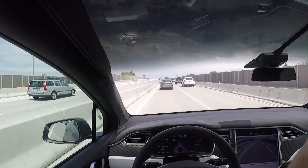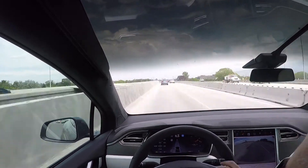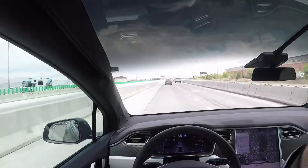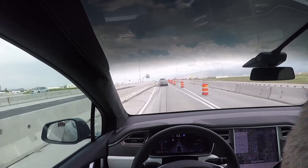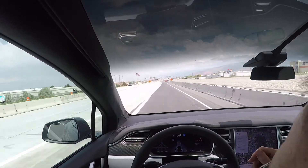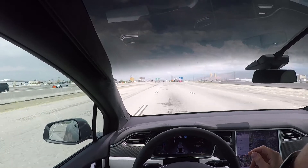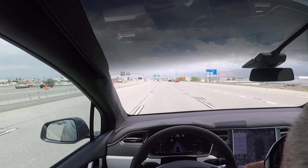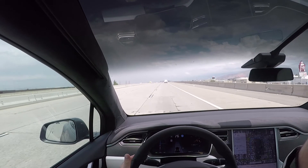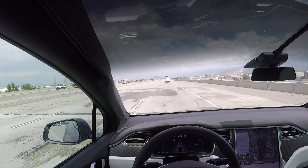Nice smooth transition yet again — haven't had one jerky transition yet. It slowed down a little bit and didn't really know what to do. Not bad — that was a pretty tight corner, tighter than you normally see going 75 miles an hour. A little bit of a jerk, but that is way smoother than what I've seen before, a lot smoother.